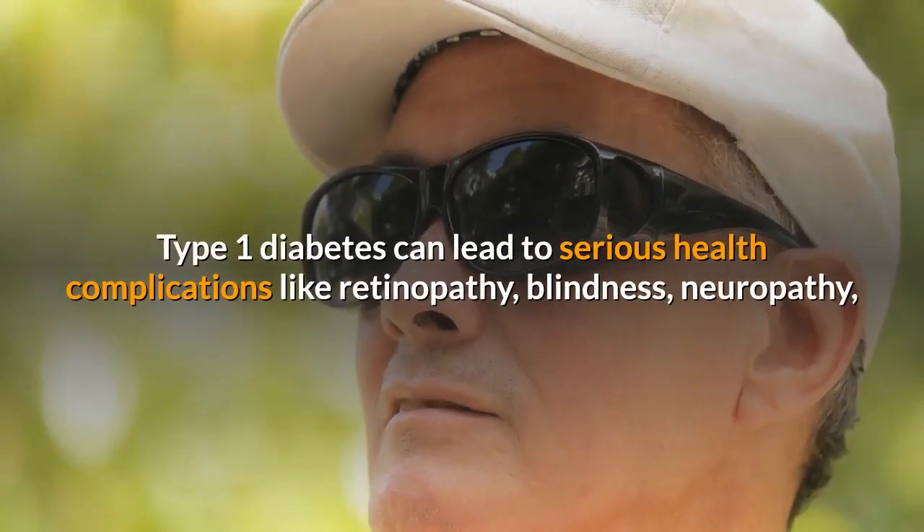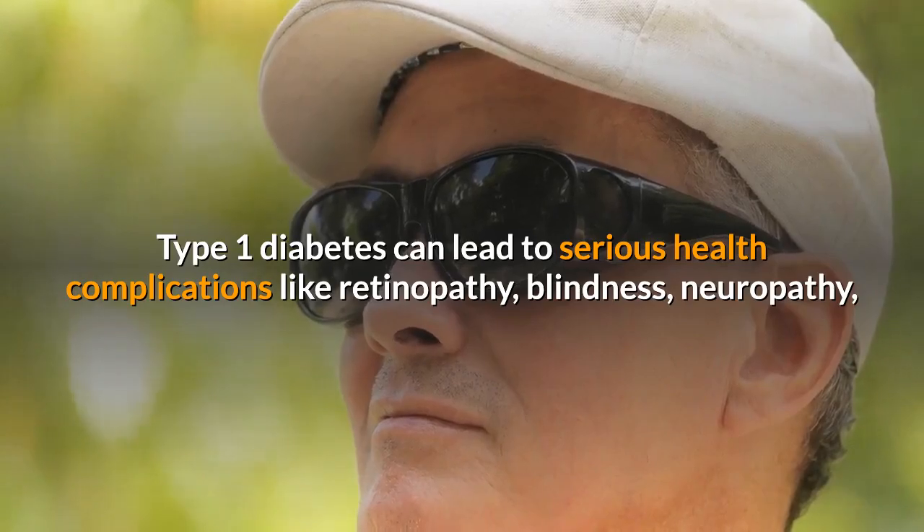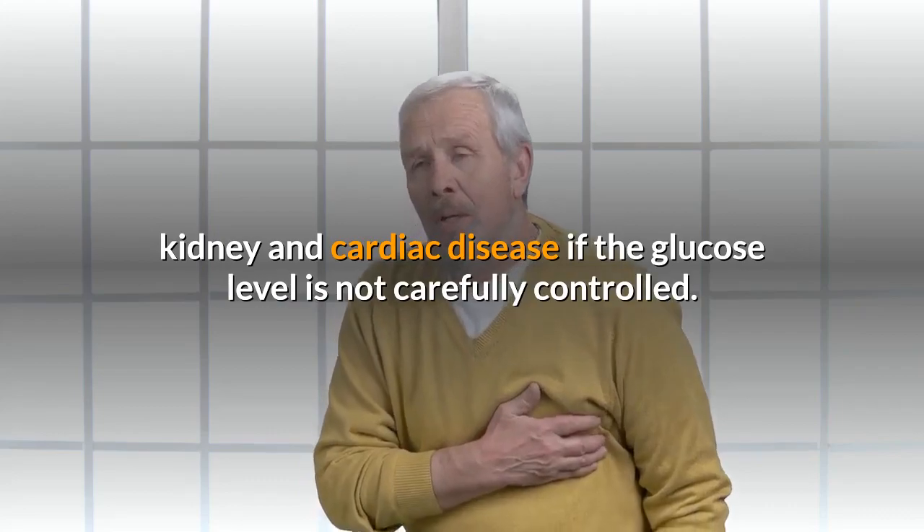Type 1 diabetes can lead to serious health complications like retinopathy, blindness, neuropathy, and kidney and cardiac disease if the glucose level is not carefully controlled.